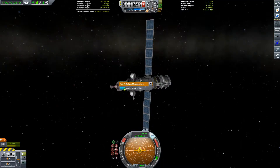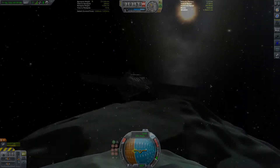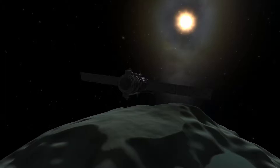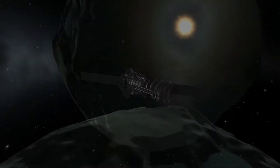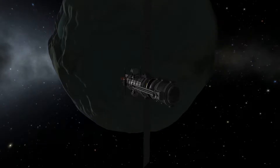A little while later our probe arrives at Minmus and gets to collecting data. We perform a magnetometer experiment in space high over Minmus and then another one in space low. And just as quickly as we arrive, we're off again, back towards Kerbin, getting some nice cinematic shots into the bargain.